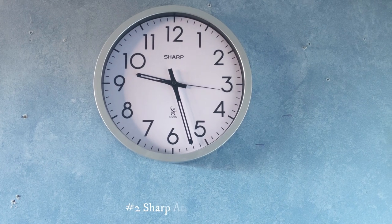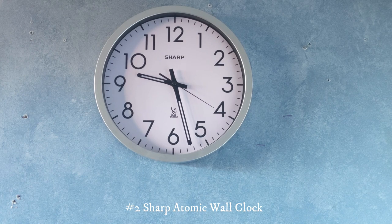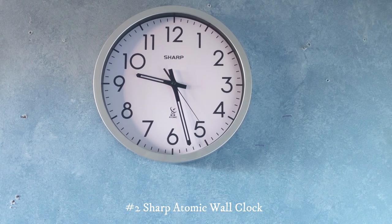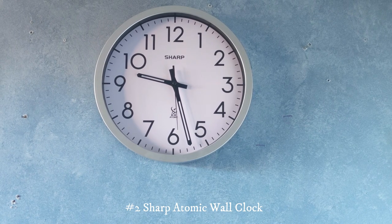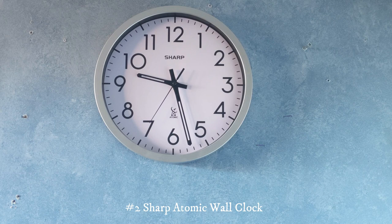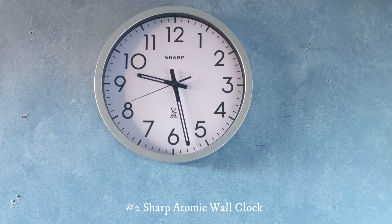This right here is a Sharp Atomic wall clock. I got this for Christmas last year and it's been keeping good time. It does change on daylight savings — an hour ahead or an hour behind. I haven't recorded that process but I will sometime.